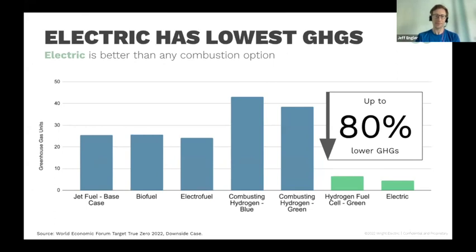What you see is that in some cases, combusting hydrogen is substantially worse, and electric is in many ways the best environmental solution. Electric technologies have the potential to be substantially lower in total greenhouse gas emissions.